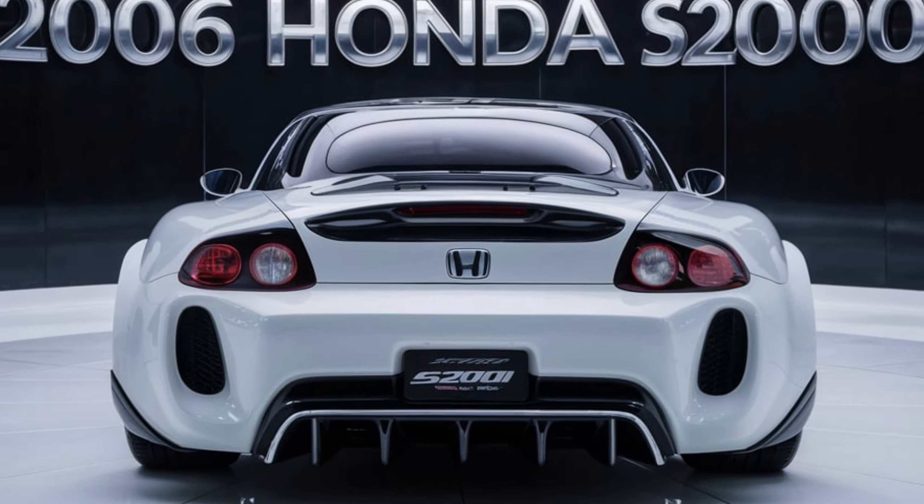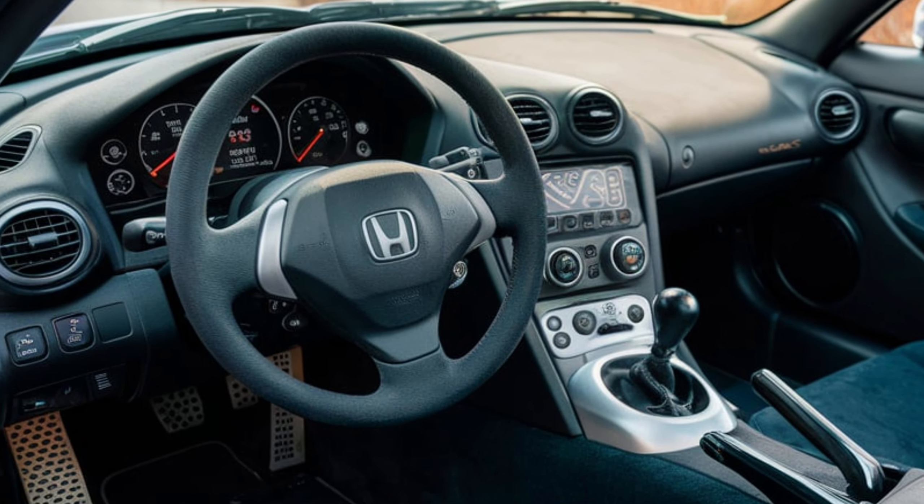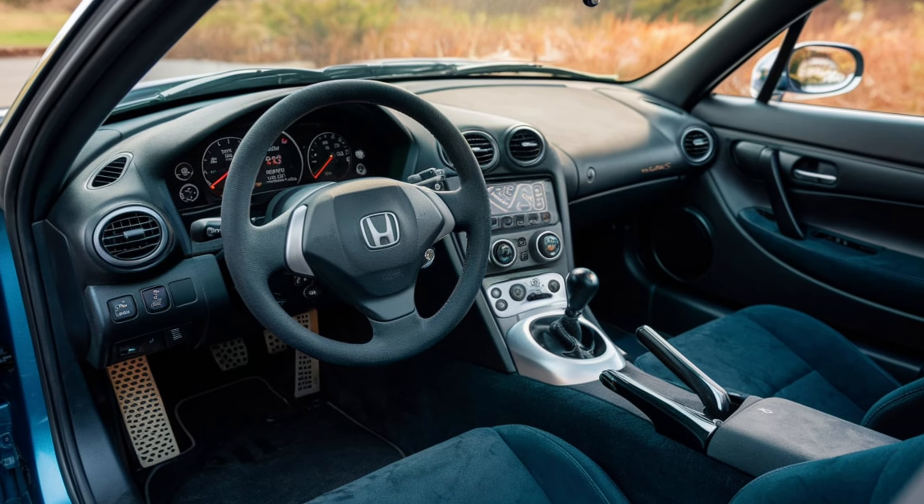The 2006 Honda S2000 features a sleek and aerodynamic design that emphasizes its performance-oriented nature. With its low-slung stance, aggressive front fascia, and sharp lines,